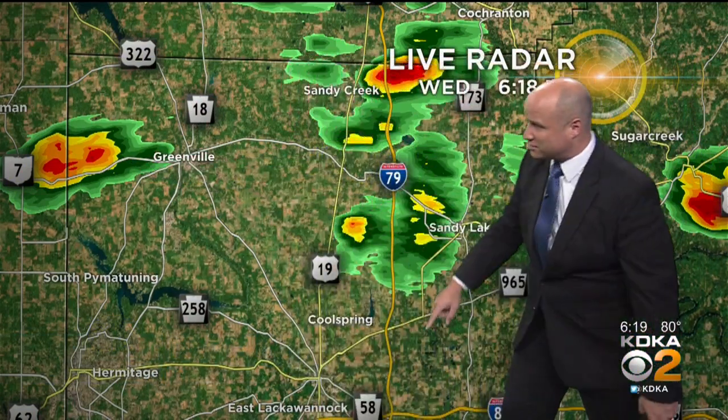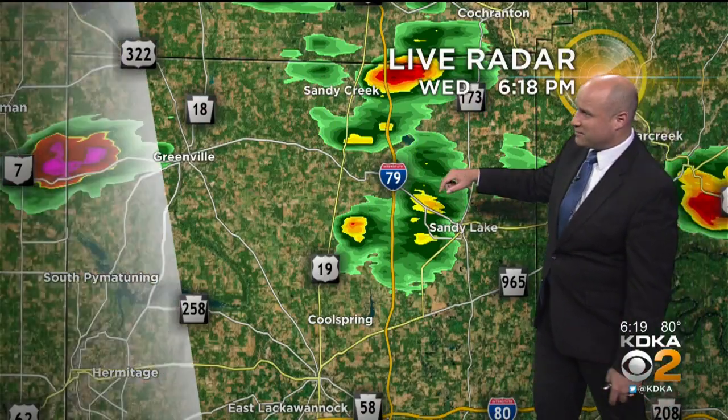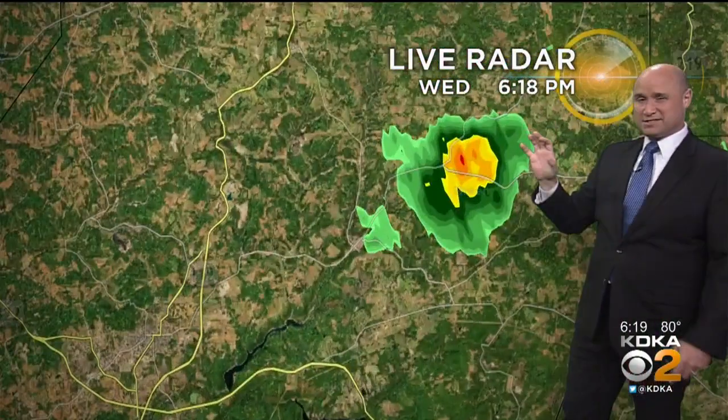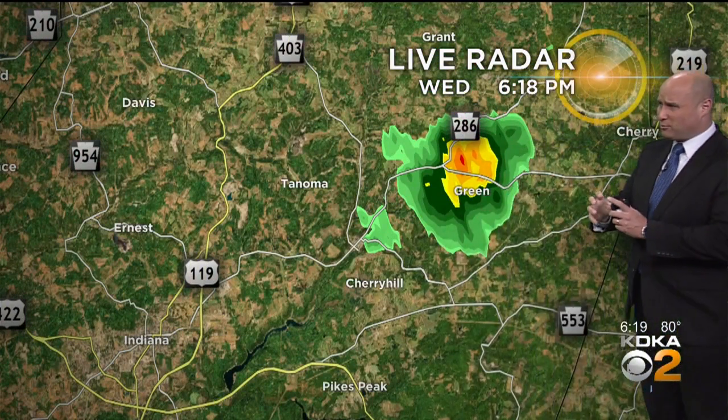We also have some broken up showers as you get into Mercer County up towards Greenville. You're going to see this one drifting in. Most of this has been just north of Mercer, and you can see out towards Sandy Lake, Shakleyville, Sandy Creek. This is where we see some areas of rain, most of it light, but a couple tiny spots get a little more intense.